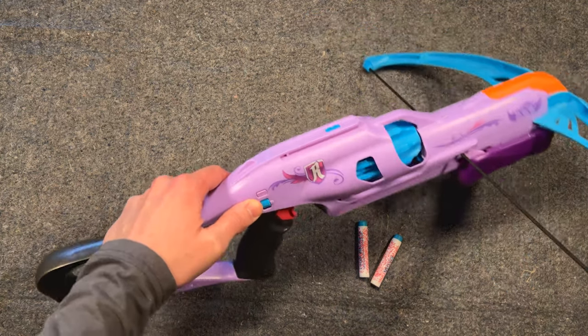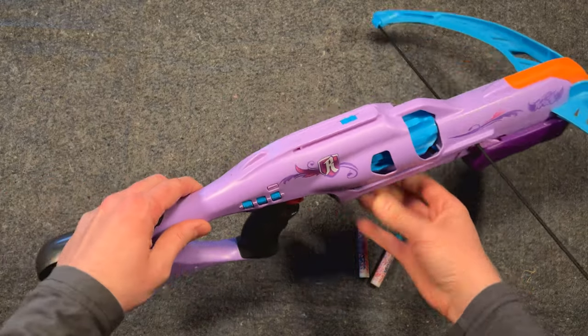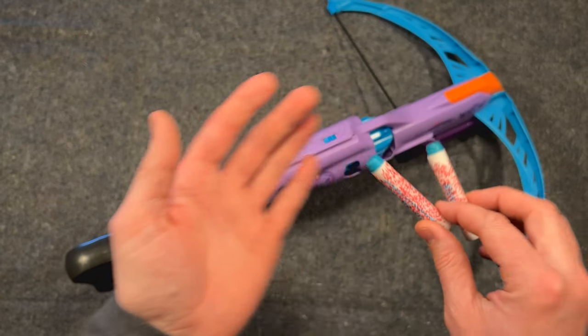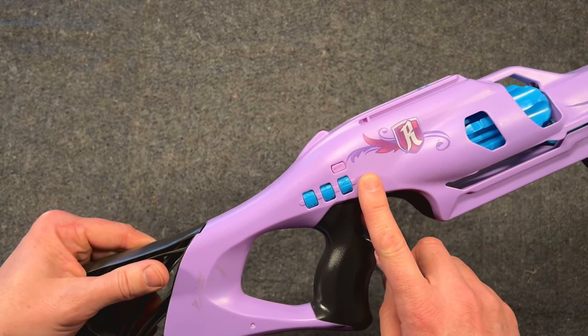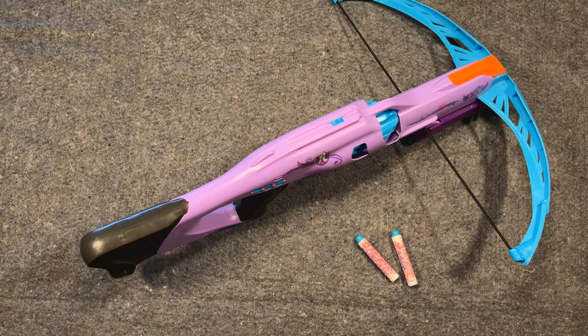The Codebreaker Crossbow, in addition to being a foam dart firing blaster, is intended for firing top-secret coded messages. To protect that highly sensitive information, there is a trigger lock integrated right into the body of the crossbow itself. While I admire the safety-oriented design, this lock has a serious design flaw that makes it inappropriate for use at any security level, let alone as a trigger lock.